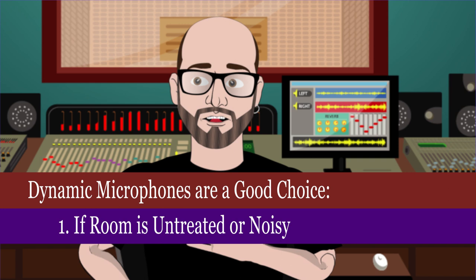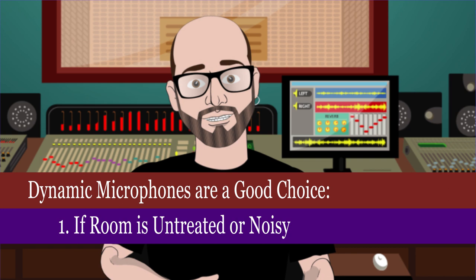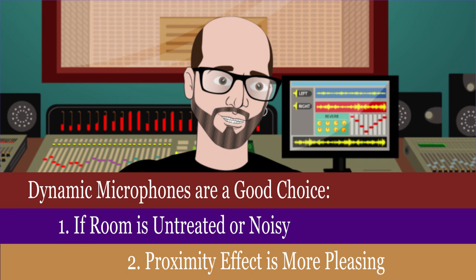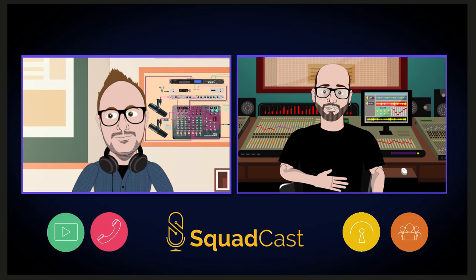A condenser is going to act better in a treated space. A dynamic is going to reject more of the side information — it's only going to pick up what's directly in front, so it rejects more of the room interaction. The other reason dynamics are good is because the proximity effect is a little bit more pleasing than a cardioid condenser — RE20s and SM7s in particular. You can get pretty close to those and they will have bass buildup, but it's a little more even sounding than getting right up close to a cardioid condenser.